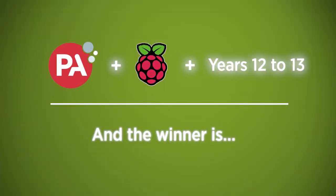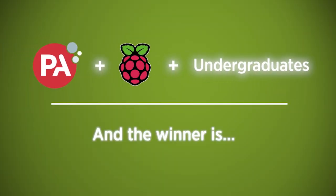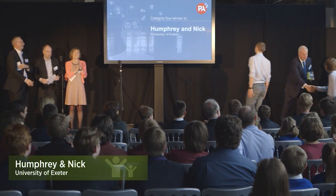And the winner is Wetter Forest. And the winners are Humphrey and Nick. It feels great to have won — it feels like a lot of hard work has been well spent. I was quite surprised because the other ones were really good too.